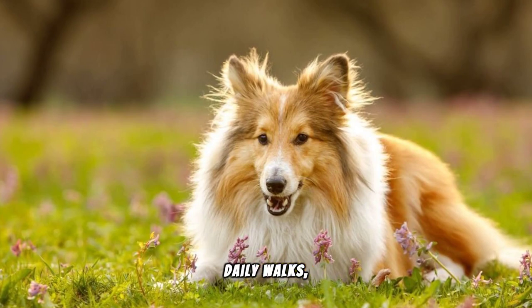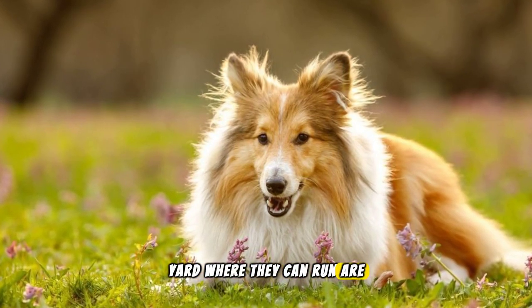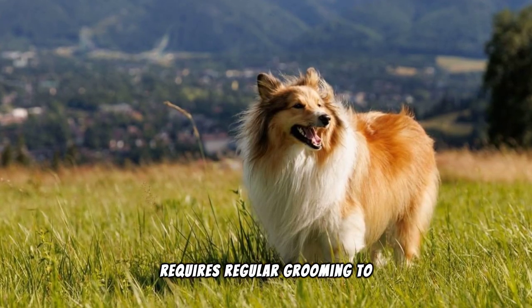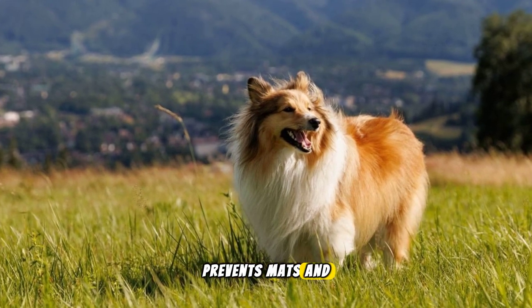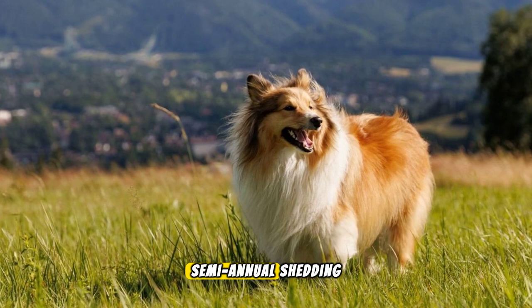Daily walks, play sessions and access to a secure yard where they can run are ideal. Their thick double coat requires regular grooming to stay beautiful and healthy. Weekly brushing prevents mats and tangles, and more frequent grooming is necessary during their semi-annual shedding periods.